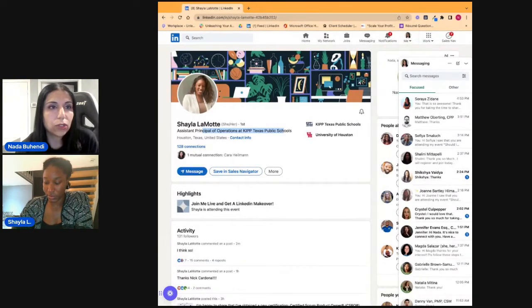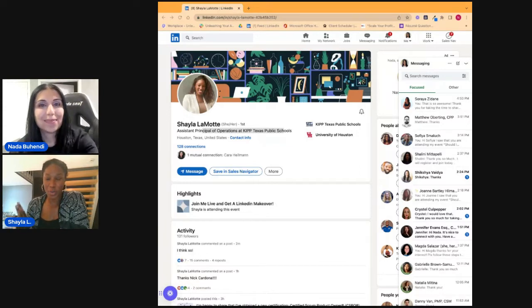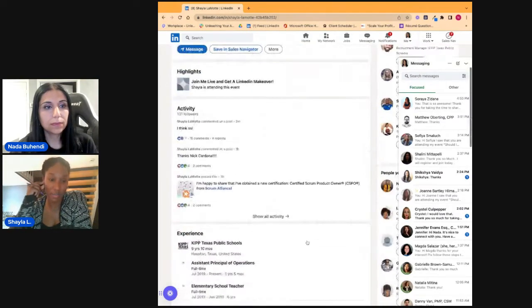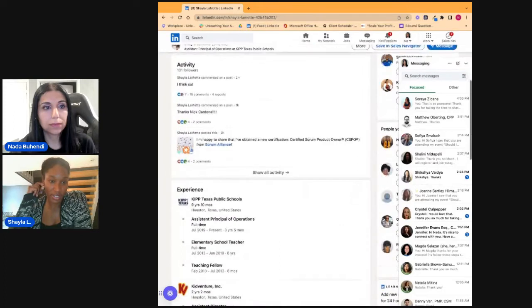The first thing I would do, Shayla, is update your heading. I totally understand you're not officially a product manager, so something you could do is put 'Product Manager | Assistant Principal of Operations at [your company name].' Were you unofficially building or designing, or involved in some kind of product development? I have a little bit of product experience. I'm actually trying to work through building a portfolio.